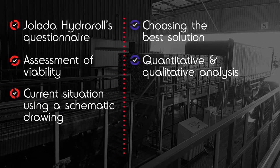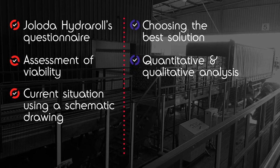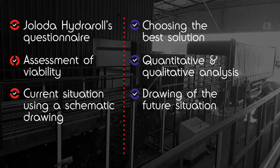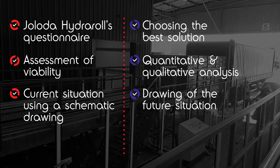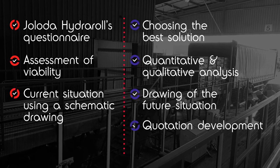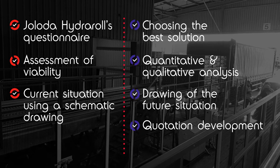Quantitative and qualitative analysis: understanding the return on investment is one of our priorities. Drawing of the first situation: we illustrate the proposed and current situations in a schematic drawing where you will be able to compare both. Quotation development: our quotation will provide technical information alongside the financials for the project.